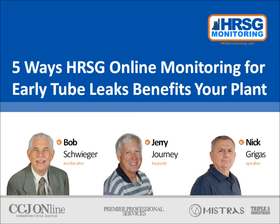As someone immersed in combined cycle power generation for almost half a century, I can attest to the fact that many in the industry aren't even aware of the existence of HRSG online monitoring. We've gathered leading power generation expert Jerry Journey, who has more than four decades of industry experience including 39 years at American Electric Power, and acoustic monitoring boiler expert Nick Grigas, also with 40-plus years in power generation. And now I'll turn it over to Jerry for the keynote address.